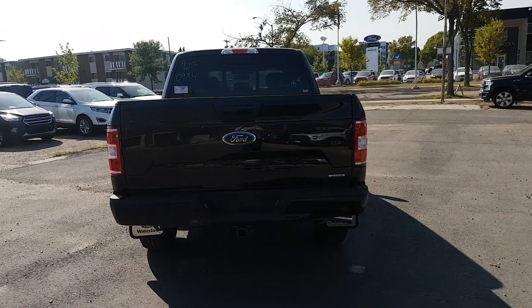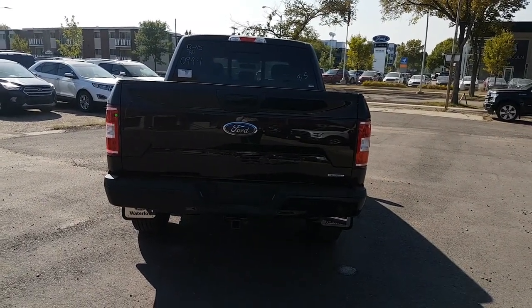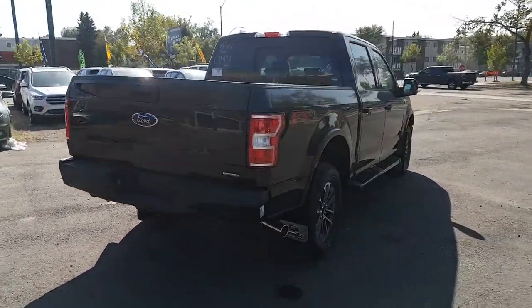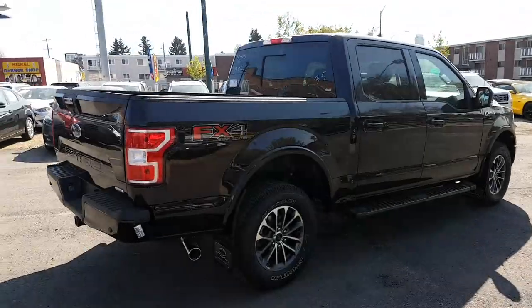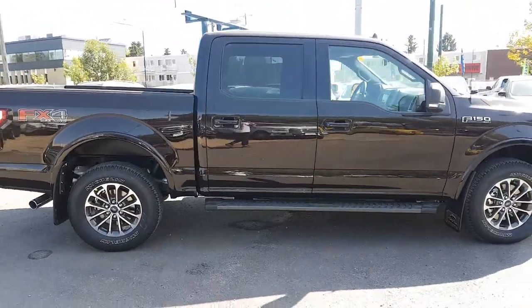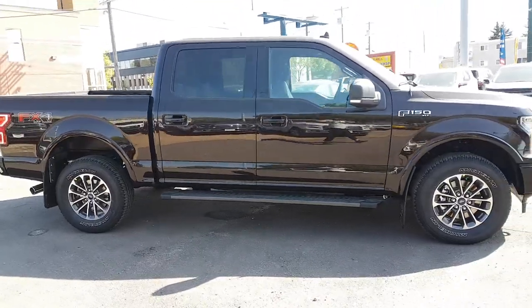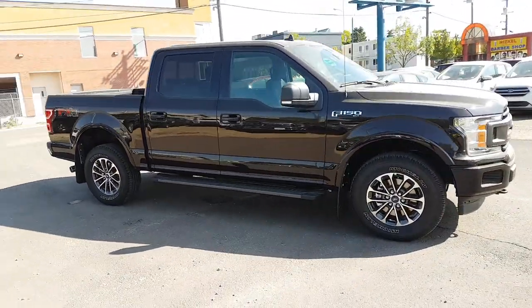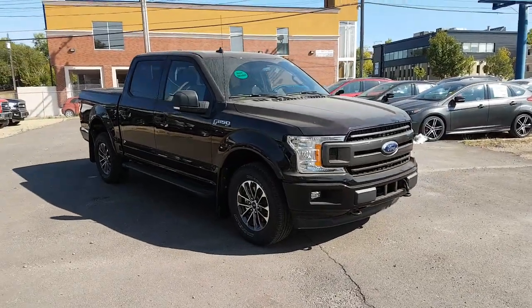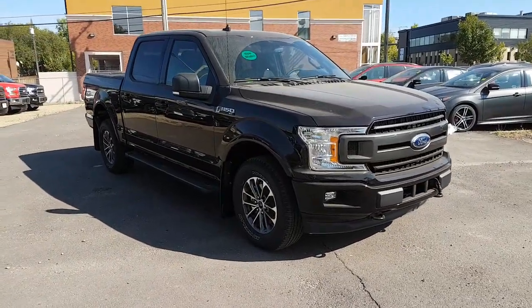I hope you enjoyed this quick look at the 2018 Ford F-150 XLT. If you're interested in this truck or any other vehicle on our lot, head over to WaterlooFord.com or come stop by our dealership at 11420 107th Ave. To keep in touch with everything going on here, as well as all of our current inventory and promotions, like us on Facebook, follow us on Instagram and Twitter, and subscribe to our YouTube channel. Thanks for watching.